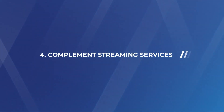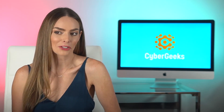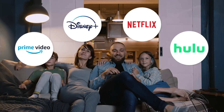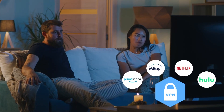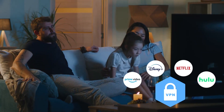Number four: complement streaming services. We are obviously living in the age of streaming services. Something like 80% of US households are subscribed to at least one of Amazon Prime, Hulu, or Netflix — and that's just in the US. VPNs can definitely help give you a safer and more complete user experience when using streaming services. If you're using a VPN when watching content online, you can rest easy knowing that no one can look over your shoulder and see what kind of shows or movies you're indulging in, or even where you're watching them from.